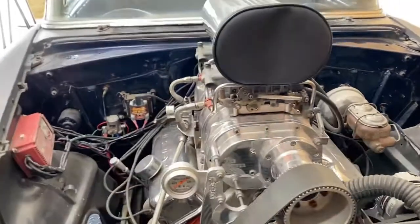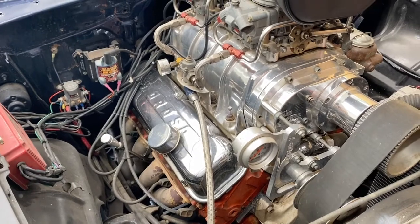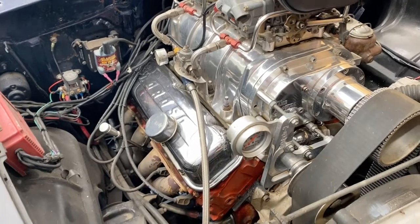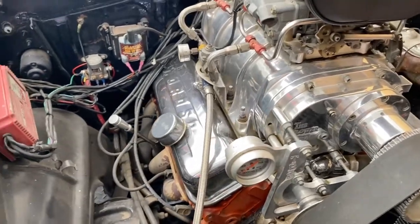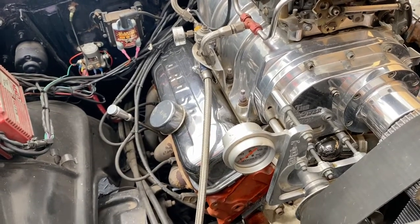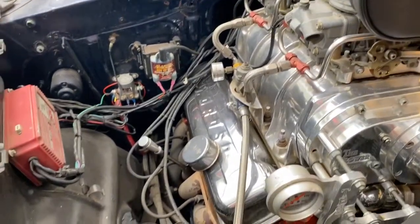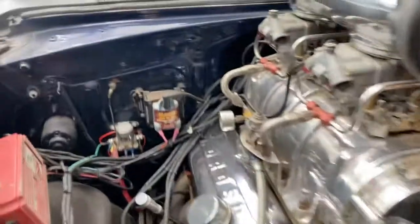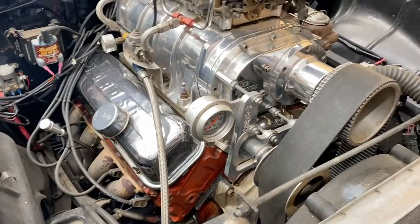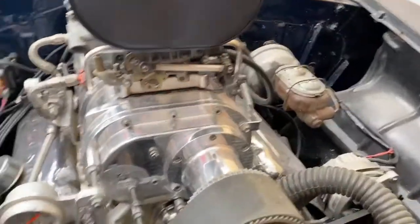The engine is a big block Chevy. I don't know exactly what it is, but I did speak to the guy that built the car many years ago. He said it's a 427 big block with a roller cam in it. She sounds really nice. You've got your basics - MSD coil, MSD box, starter solenoid on the outside to keep it from getting hot and avoid hot start issues.